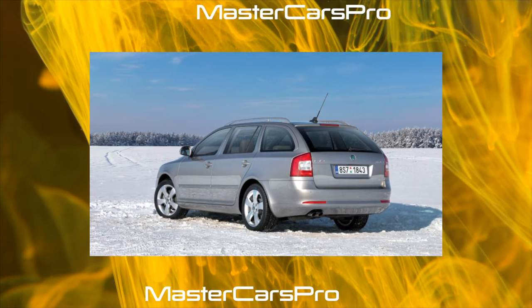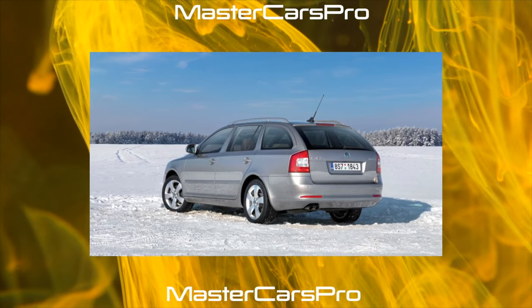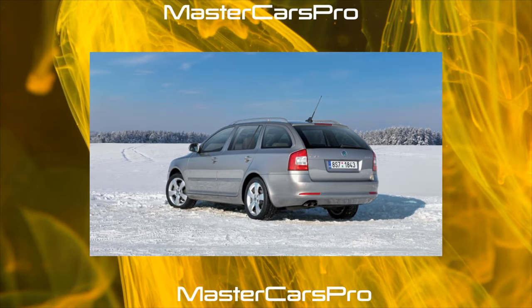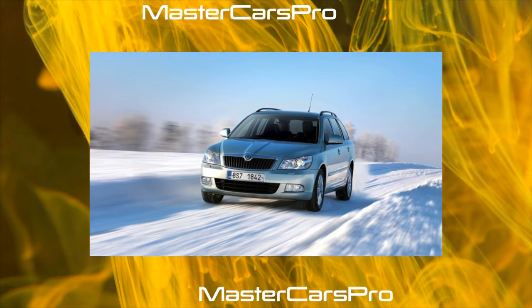Before restyling in 2008, the appearance was more angular, with different headlights and taillights, a hood, and a different dashboard in the cabin. But most importantly, the range of engines has seriously changed.